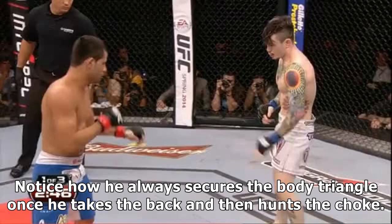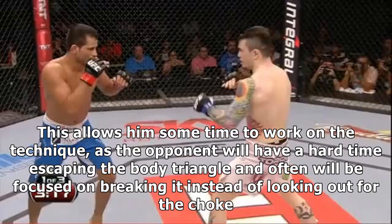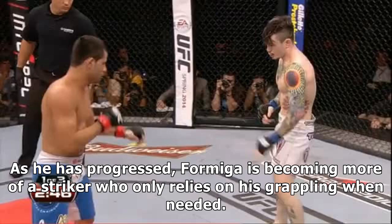Notice how he always secures the body triangle once he takes the back and then hunts the choke. This allows him some time to work on the technique, as the opponent will have a hard time escaping the body triangle and often will be focused on breaking it instead of looking out for the choke.